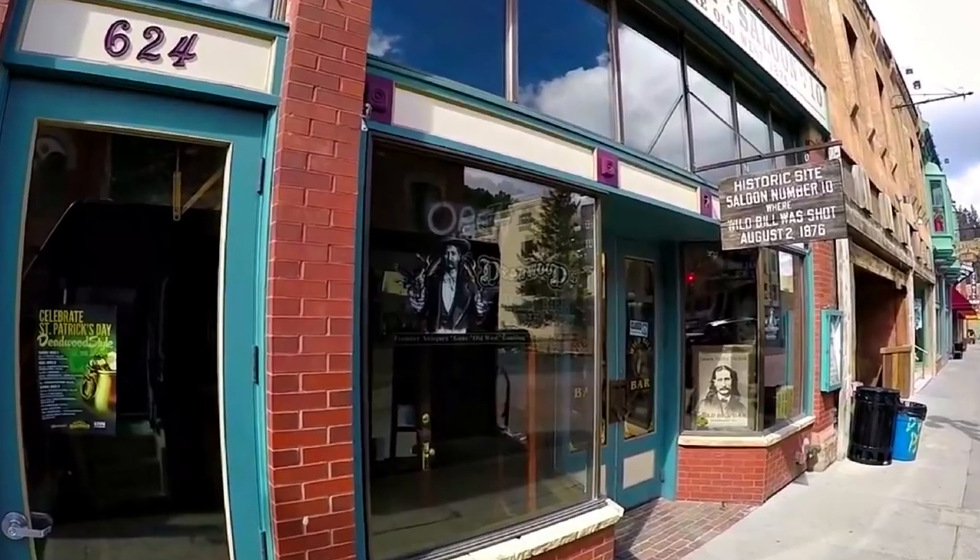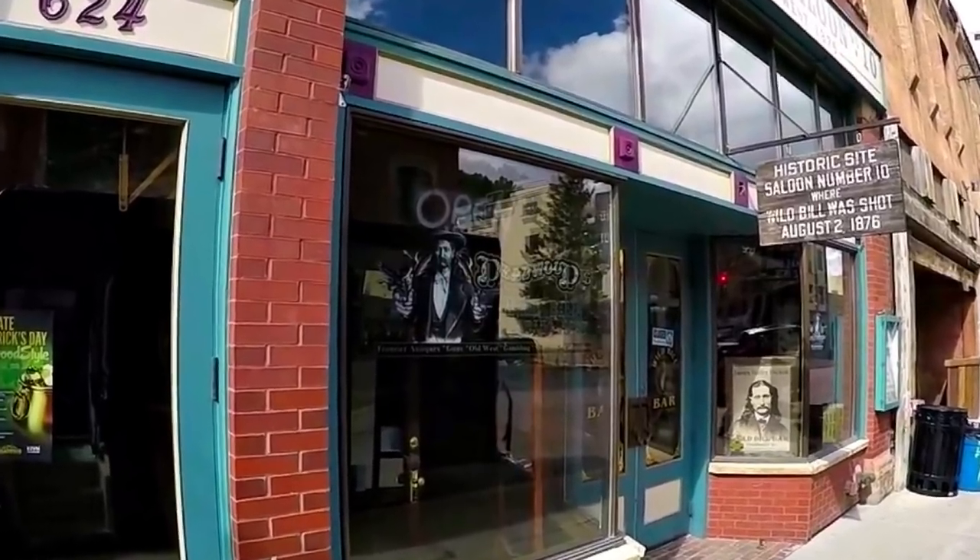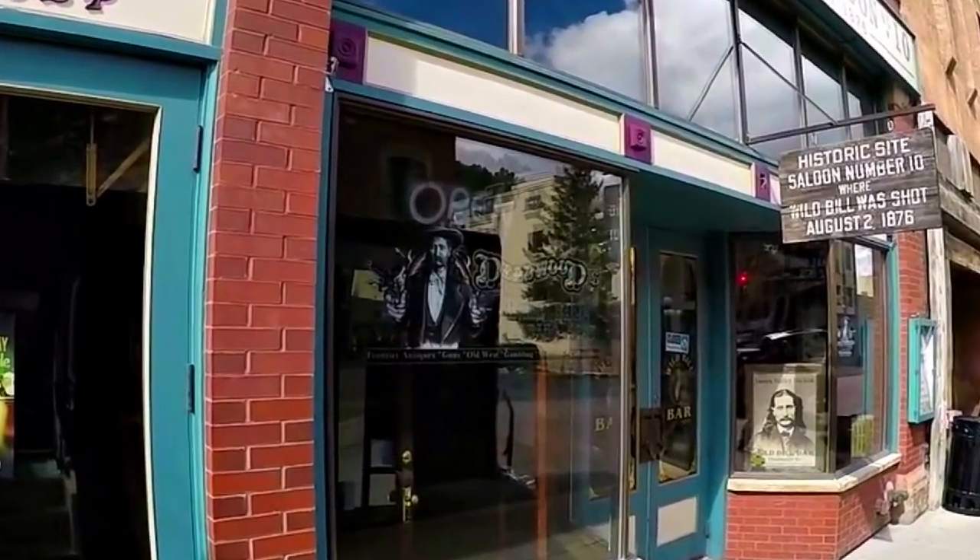Another fun place to visit in Deadwood is Saloon No. 10, the final resting place for one of the biggest characters of the Wild West, Wild Bill Hickok, who met his demise right on the streets of Deadwood.